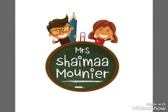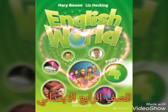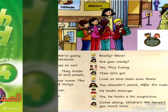Hi everyone, with Yuma Shema Munir. Today let's start with English Wallet for Primary 4. Let's start with Unit Seven. Please listen to me carefully. Let's start.